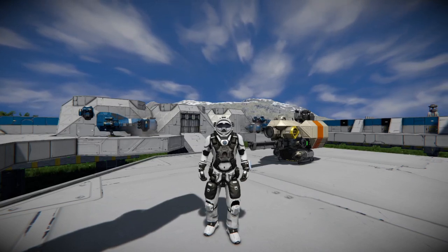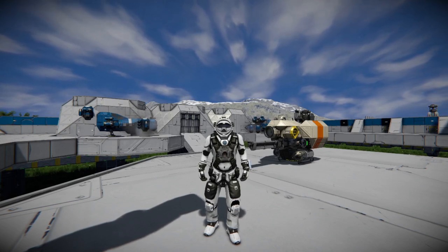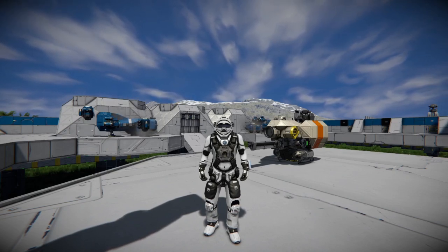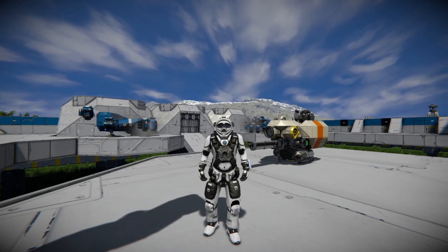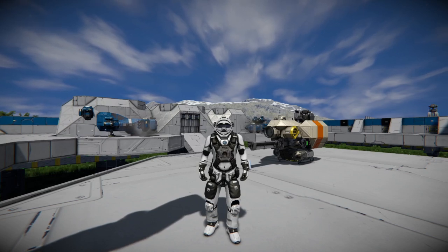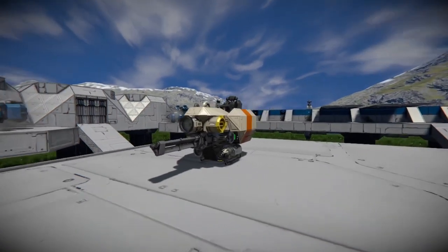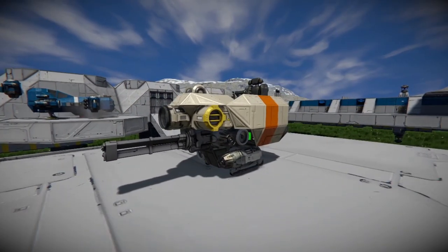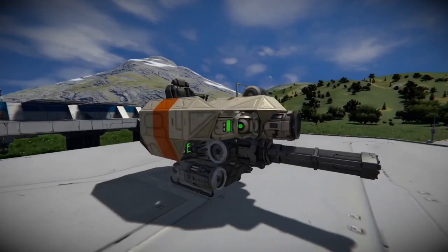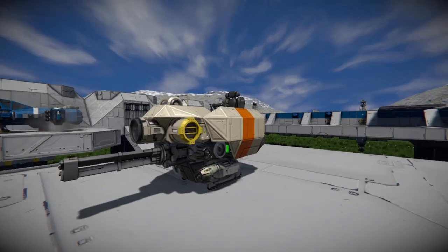Hello everybody, it's BadgerWild and we are back again with another Space Engineers ship review video, but we are reviewing something just a little different — it's over here to the right of the screen. It's a small build, not gonna lie, but it is really nifty. Without further ado, let's get started. I found this looking around the workshop — I'm always looking for new ideas — and this is probably the weirdest-looking thing I've ever seen, but also the absolute neatest.